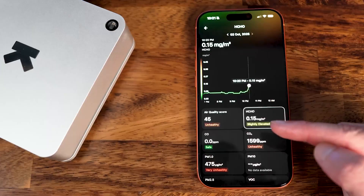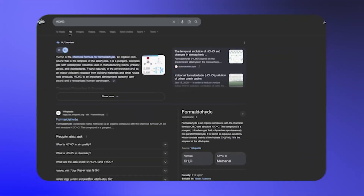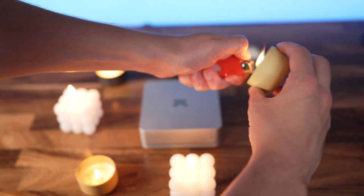Going back to those air quality scores. First, we've got HCHO, which increased slightly. I didn't even know what HCHO was, so I scrolled down in the app to learn more — which it does for all of these pollutants. In this case, it tells us that HCHO is formaldehyde, which I've only ever known to be at funeral parlors. But apparently it's also a really common indoor pollutant from furniture, building materials, and even candles.